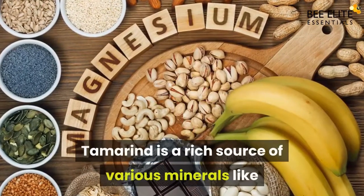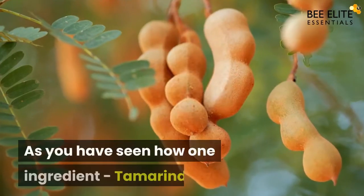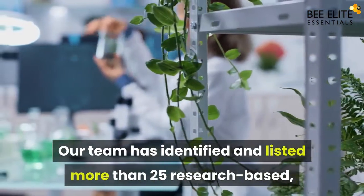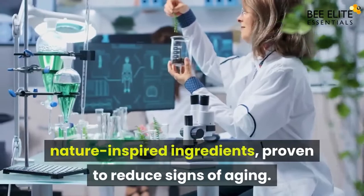Tamarind is a rich source of various minerals like magnesium and calcium. As you have seen how one ingredient, tamarind, can have a big impact in maintaining skin health. Tamarind has identified and listed more than 25 research-based, nature-inspired ingredients, proven to reduce signs of aging.